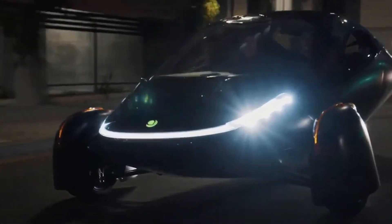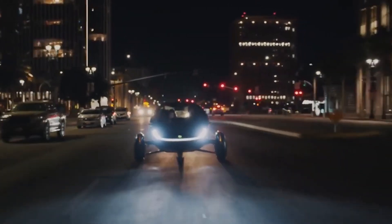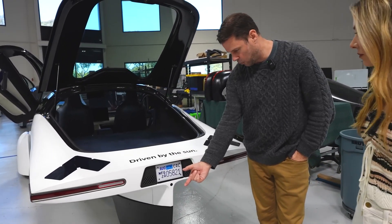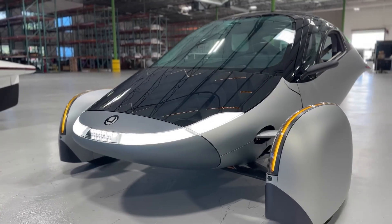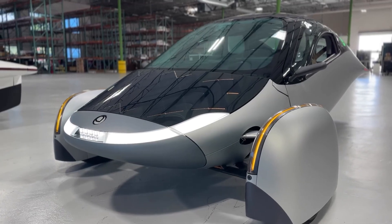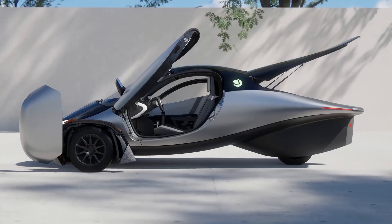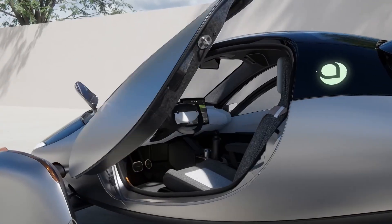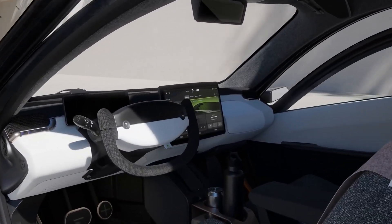Of course, no product is perfect, and the Aptura has faced its share of challenges and criticisms. Some skeptics question the car's three-wheeled design, worrying about stability and safety. However, Aptura has conducted extensive testing to ensure the vehicle meets all safety standards. Another concern is the reliance on solar power — in areas with less sunlight, the car might not generate enough energy for daily use. However, the ability to plug in and charge the vehicle like any other electric car provides a reliable backup.